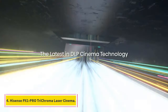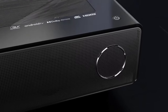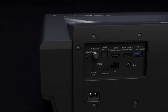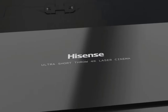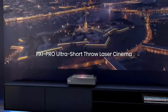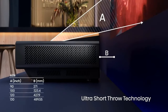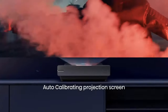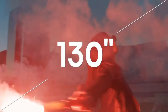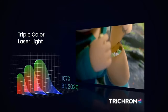Number 4: Hisense PX1 Pro Trichroma Laser Cinema. The PX1 Pro UST projector features a trichroma laser engine to achieve full coverage of the BT.2020 color space for a true-to-life picture. It also offers a razor-sharp 4K image from 90 to 130 inches, eARC for lossless audio, Filmmaker Mode, and smart home integrations. The PX1 Pro Triple Laser UST uses pure red, green, and blue lasers to achieve new levels of color performance, reaching 107% of the BT.2020 color space — color you've never seen on a display before.